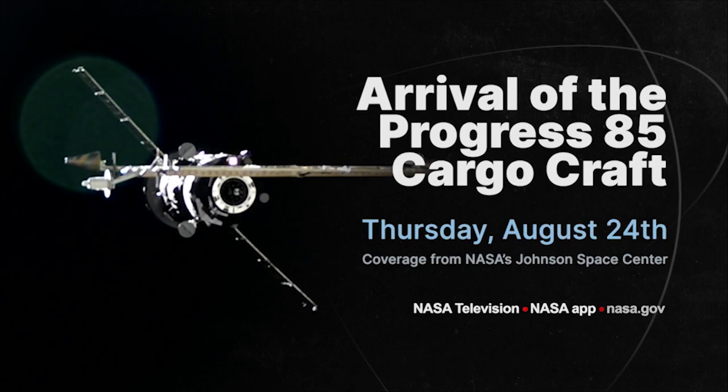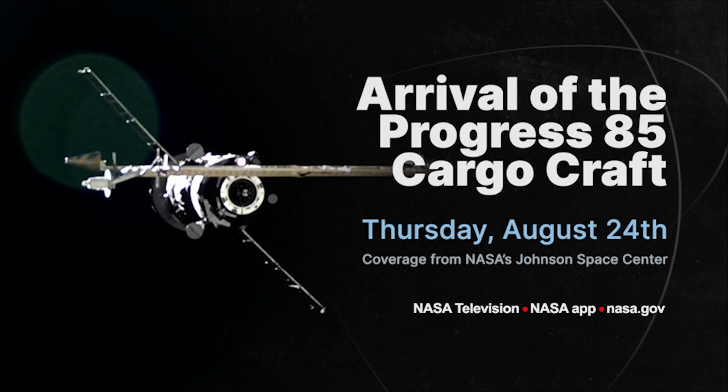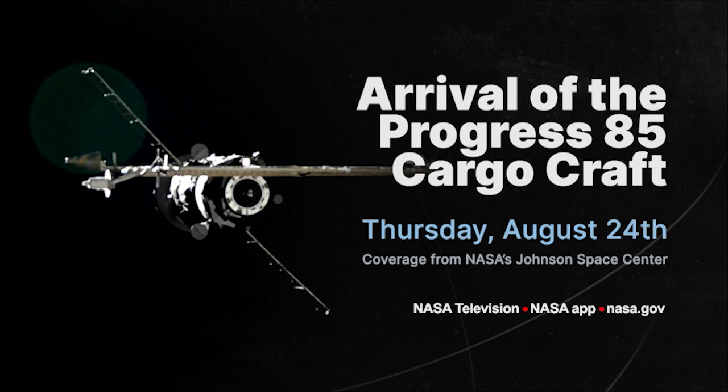The next delivery on deck is scheduled for August 24th, when the Progress 85 cargo spacecraft will arrive at the space station. We'll be airing both its launch and arrival live on NASA TV and on your NASA app.